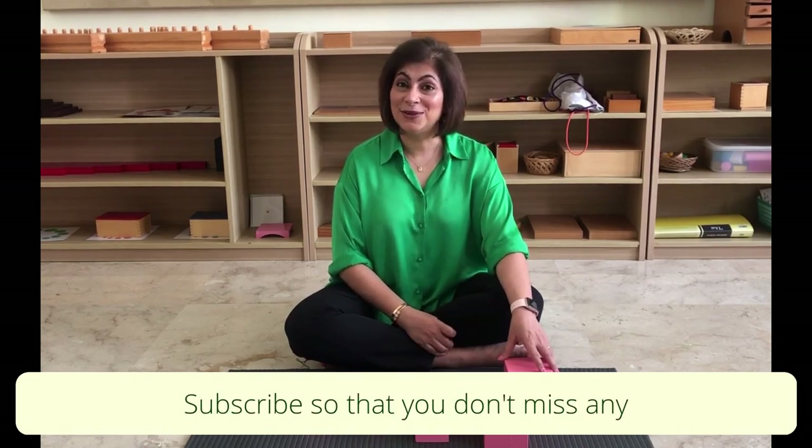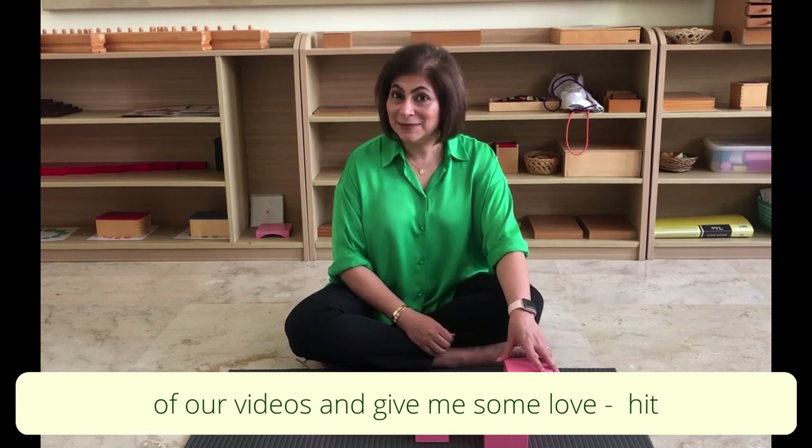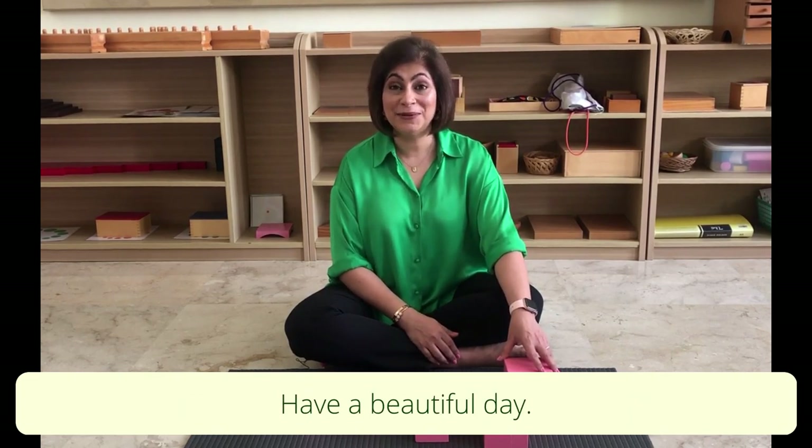Please subscribe so you don't miss any of our videos, and hit the like button to show some love. If you have questions I can come back and answer them. Until we meet again, have a beautiful day.